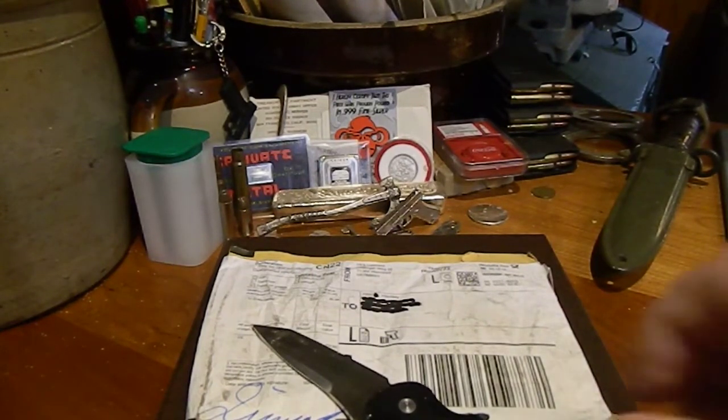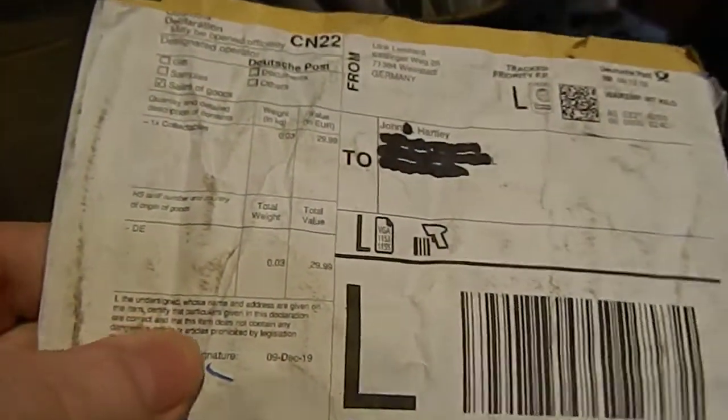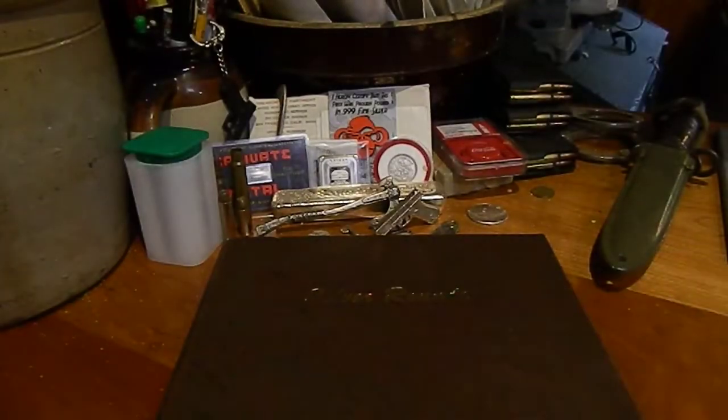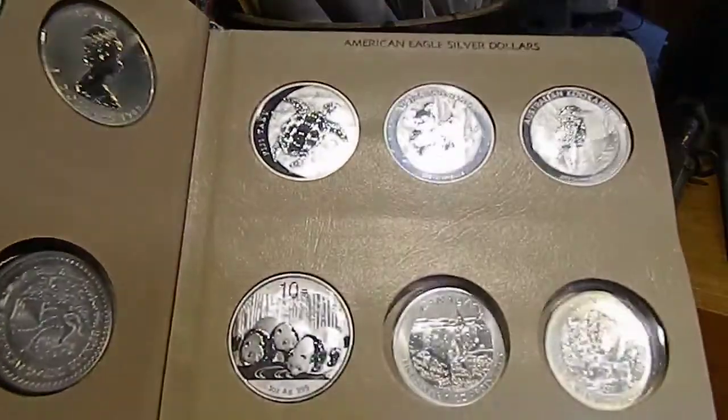Hey everyone, John Hartley. The package came from Germany today. This is the coin that is from Africa but has never been to Africa and never intended to be in Africa, and it finally made it. It looks kind of rough, but it made it. This is just an album that I keep bullion coins from different countries in.